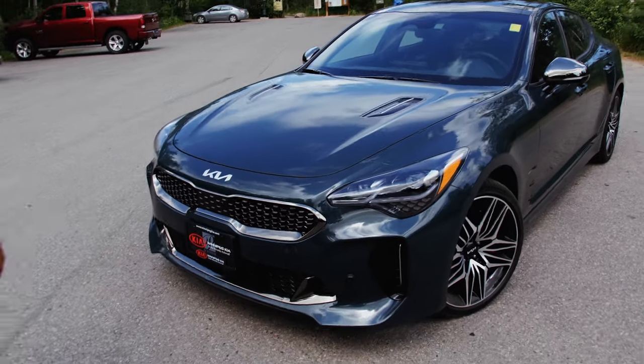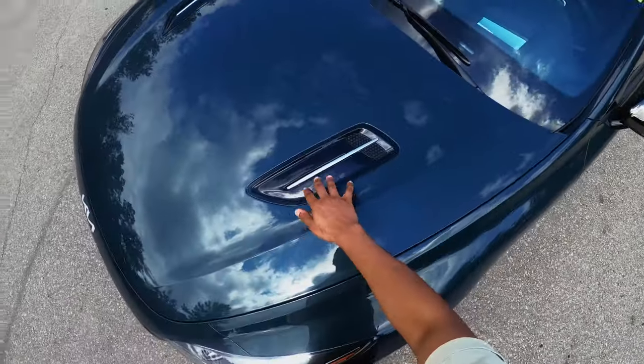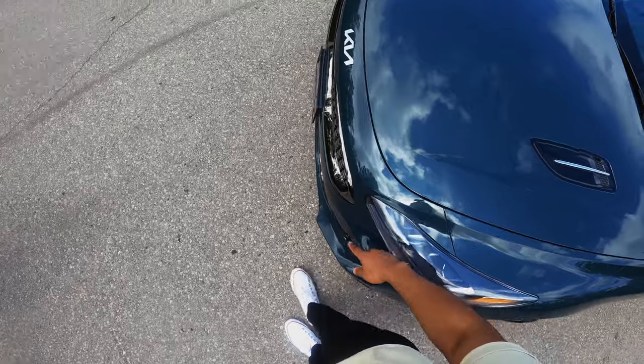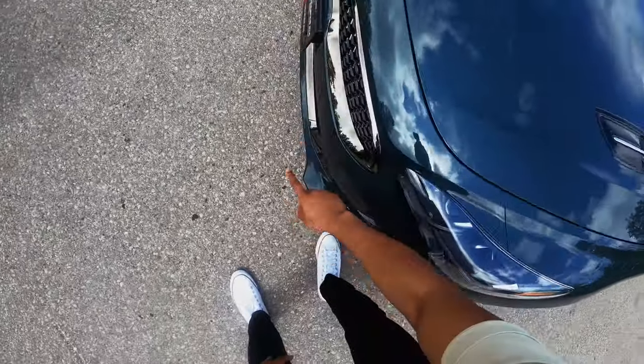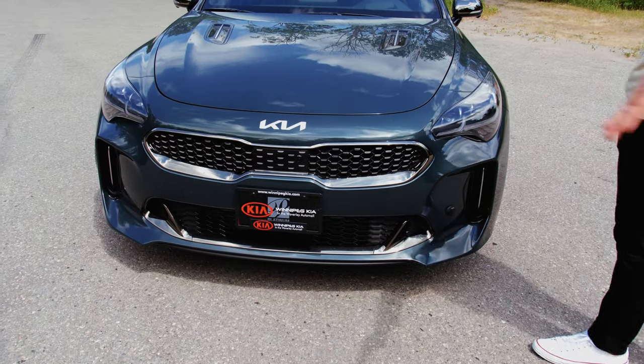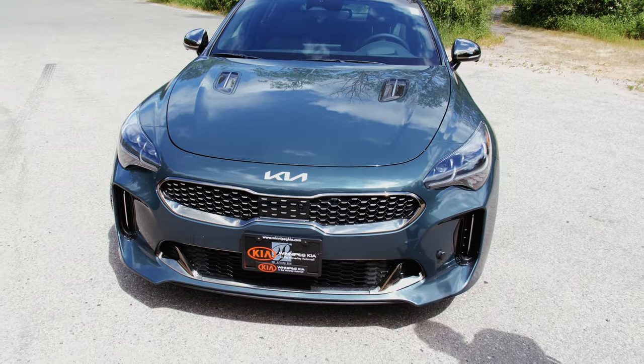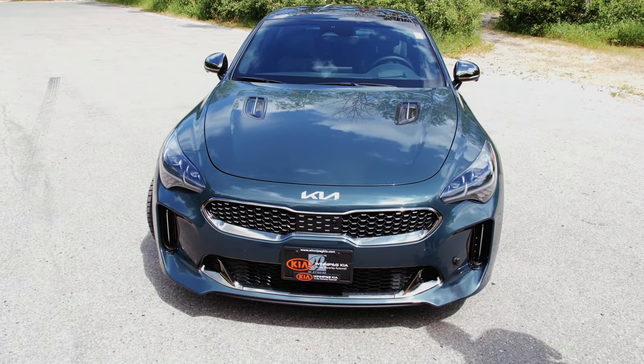Moving on to the hood, I don't like piano black. I don't know why, it just doesn't look attractive to me. I would have loved to see something like this painted the same color as the body. But I don't know, it works well. At least it makes the car look good, in my opinion. I just don't like the fact that it's piano black.